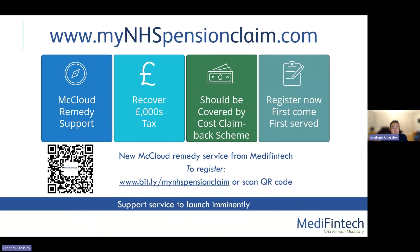We've set up the MyNHSPensionClaim.com website to provide McLeod revenue support, helping you recover potentially thousands of pounds in tax — which we believe should be covered by the cost claim back scheme. This takes people through the full digital service, not just the triage. Registration has been open for some time and we've got quite a few people signed up on a first-come, first-served basis, but you can still register. The support service is due to launch imminently — we had hoped to launch in April, but we're still waiting for some final confirmations on the latest HMRC digital service version.